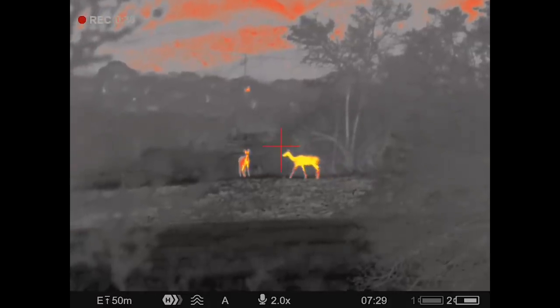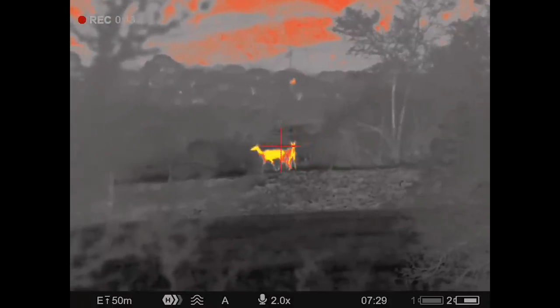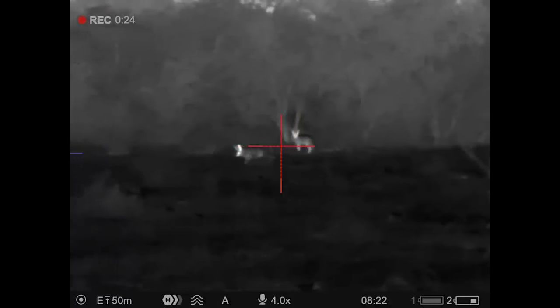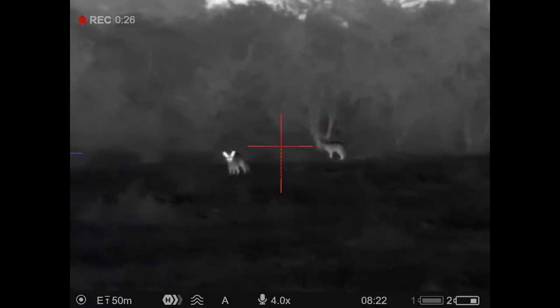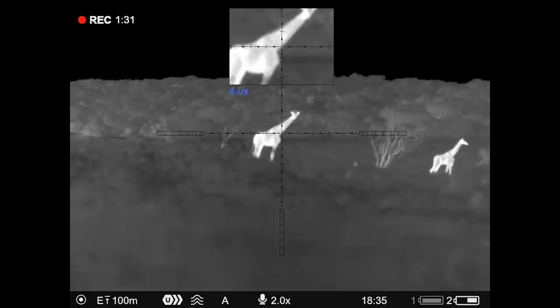The real fun for me personally is the ability to see wildlife in so much detail going about their business — like these kudus, for example, or these bat-eared foxes using their big satellite ears to find snacks. On this particular night we were actually looking for jackals, and while we didn't see any, the sheer amount of game that we got to see made it all worth it.